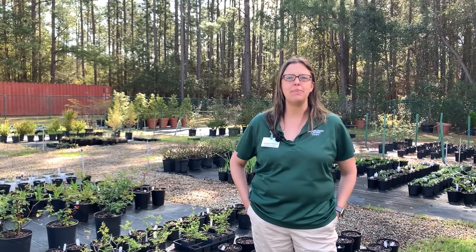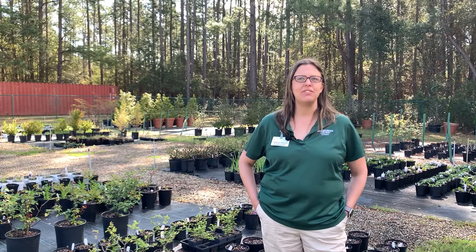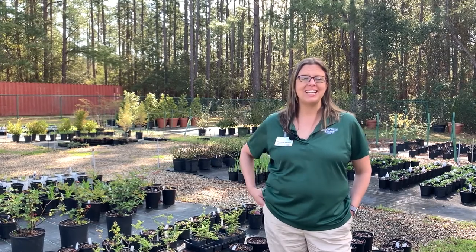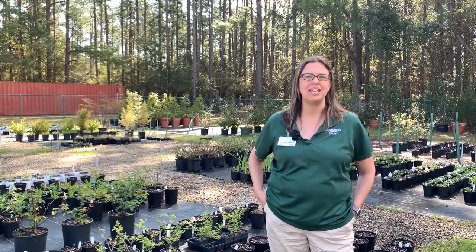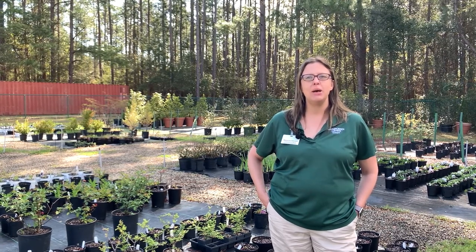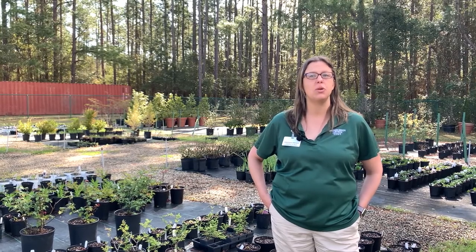Here we are on our first stop in our tour of Brookgreen Gardens. I'm outside in our plant nursery where we have lots of plants awaiting to go in the gardens. Plants are extremely important to life. They grow on mountains and valleys and deserts and in fresh and salt water — they're almost everywhere. Plants come in all shapes and sizes from the smallest seedling to the towering pines behind me. Not only are plants beautiful to look at, but they play a vital role in keeping people, animals, and the earth healthy. Plants provide food, medicine, shelter, and even the oxygen we need to breathe.